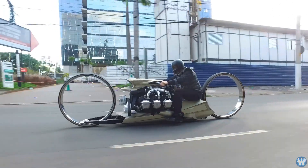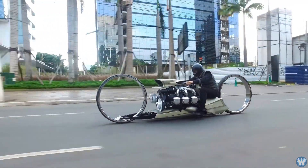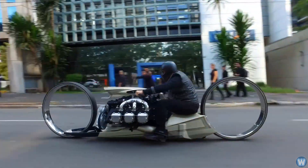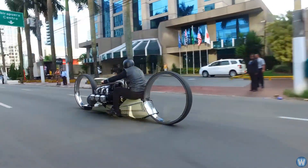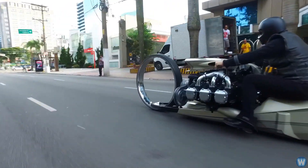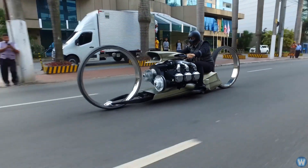While not yet available for sale, the Dumont's conceptualization stage only adds to its allure, leaving us eagerly awaiting its debut. It's more than just a bike — it's a work of moving art, a testament to the limitless potential of human creativity.